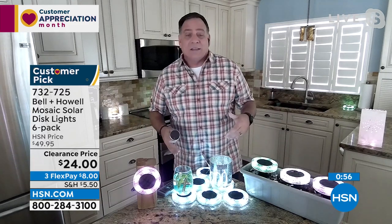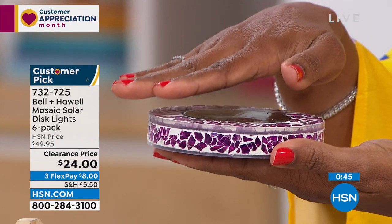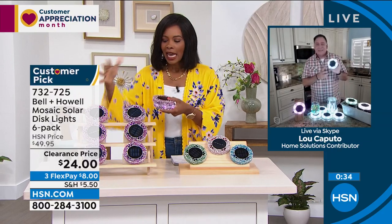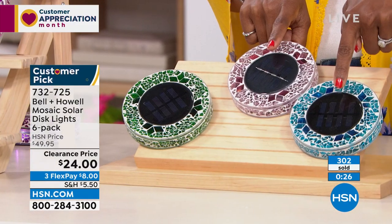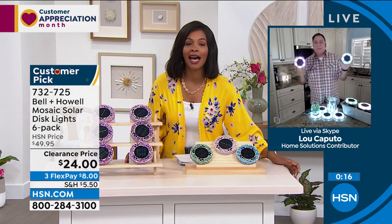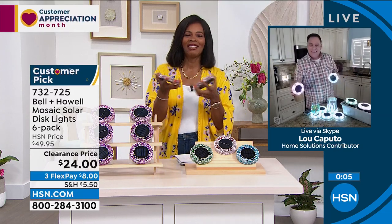Definitely get in on these today because this price is crazy for six — that's nuts. You were mentioning how sensitive they are: I was just trying to cover the solar panel and my hand isn't even completely over it and it comes on. I hope you go ahead and get as many sets of six as you need. In pink — which is more of a purple — forest green, tan, and blue, which is the most limited. Half off our regular HSN price, on FlexPay, and they're customer picks. You cannot miss with Bell and Howell. Lou, thank you — always good to see you, and you'll be back next hour with more clearance items.